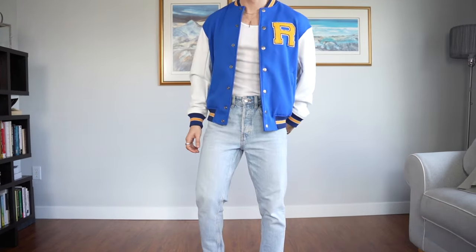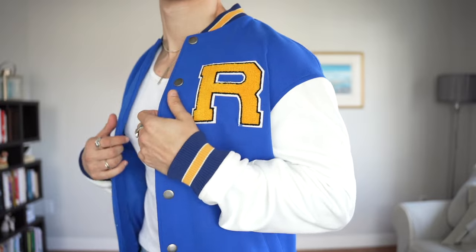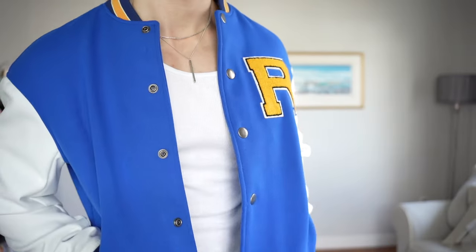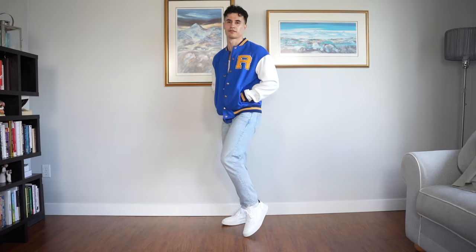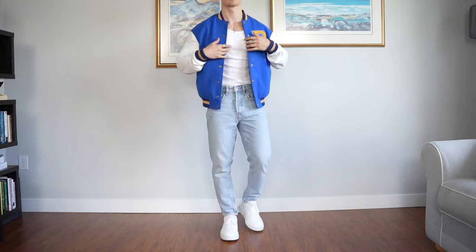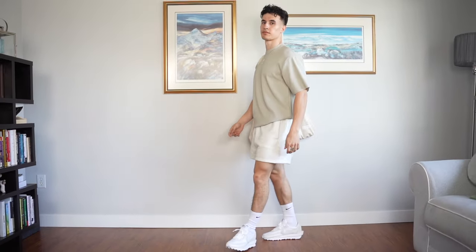This one would obviously be for a cooler night — maybe you're going to a drive-in movie or something outdoors. I'm wearing this awesome royal blue and yellow varsity bomber from Zara over top of a tank top. This jacket is probably my favorite varsity I have, and you guys know I have a lot of varsity jackets — but this royal blue one just looks so nice. Moving down, I'm wearing some light blue slim crop jeans from Zara paired with the Greats Indie white leather sneaker.